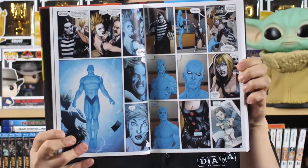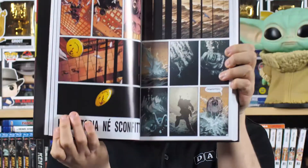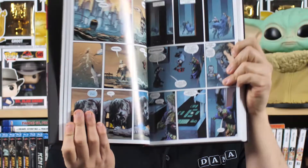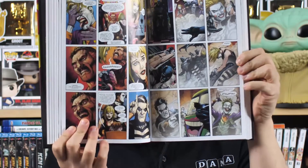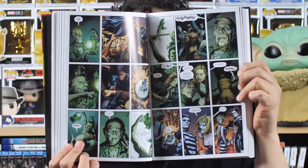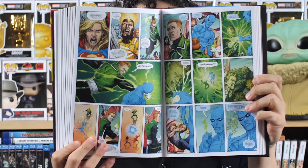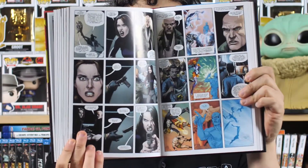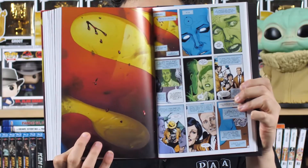Però per tutto il resto, per quanto riguarda la storia, si rivela una mera operazione fuffa che serve solo per azzerare il canone DC e nulla più. I personaggi del mondo DC non vengono minimamente caratterizzati né toccati da questo evento crossover. Quelli che cambiano sono per lo più i personaggi di Watchmen, e soprattutto il Dottor Manhattan ha un importante cambiamento: dopo anni di meditazione riesce a capire che quello che manca all'universo di Watchmen è un Superman.